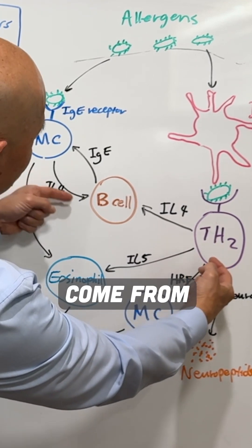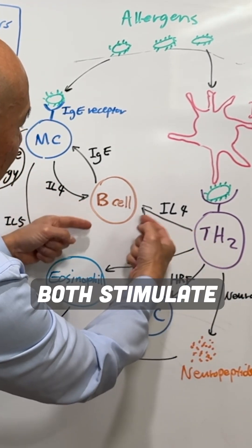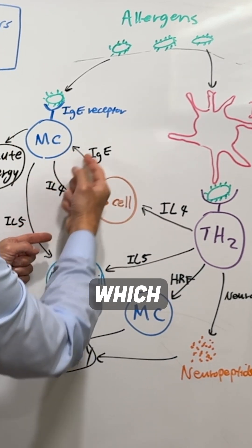Interleukin-4 comes from both mast cells and the Th2 cells. They can both stimulate the B cells to make more IgE, which stimulates more mast cells.